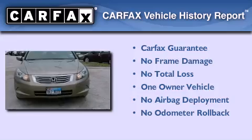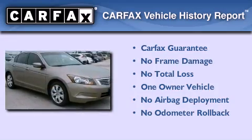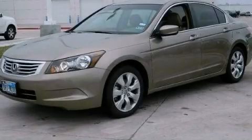This Honda Accord has had only one owner and it qualifies for the Carfax buyback guarantee. Please call today to reserve this vehicle for a test drive.